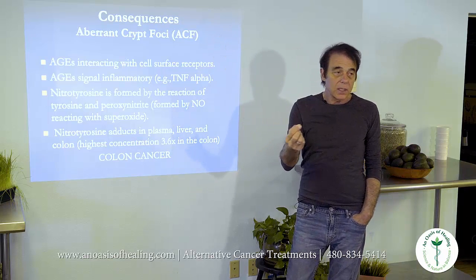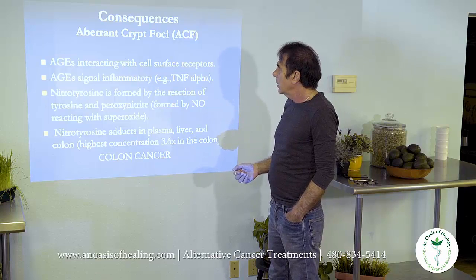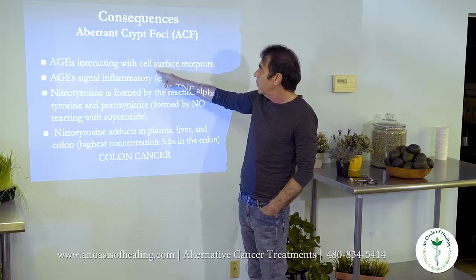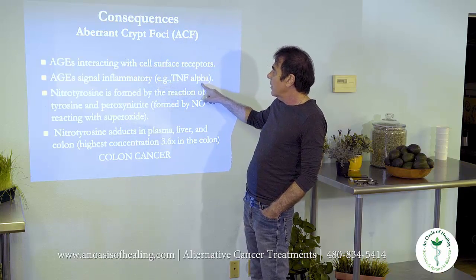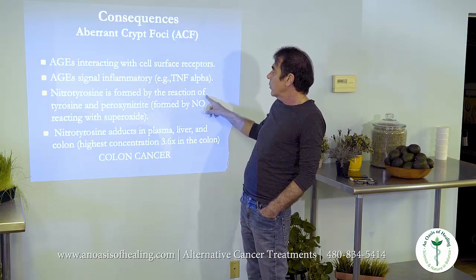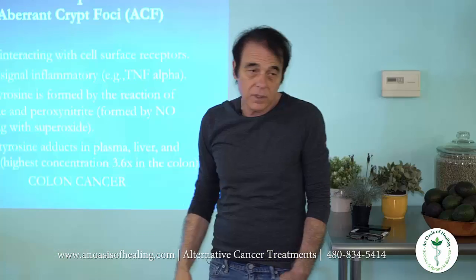Crypts are those little pockets in the colon. The AGEs — the Maillard products and related compounds — interact with them and produce tumor necrosis factor-alpha, among other things. Nitrotyrosine is formed by the reaction of tyrosine and related compounds. You get all these things and you wind up getting cancer. It's just the way it is.